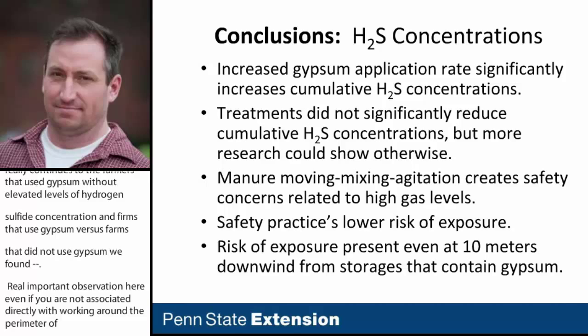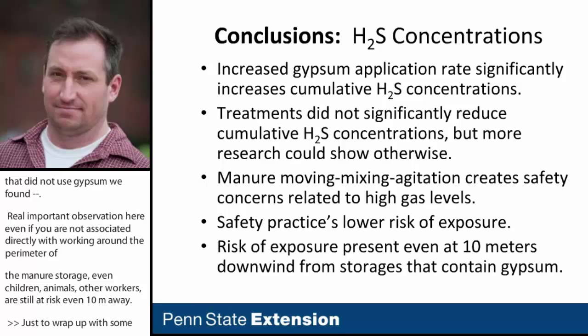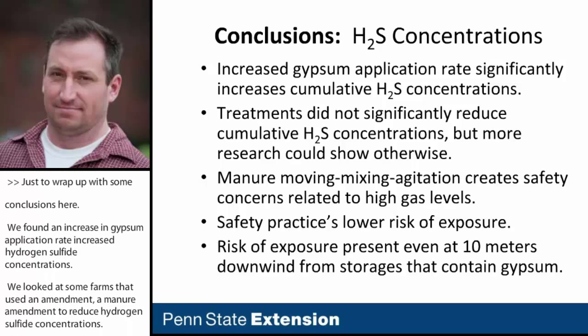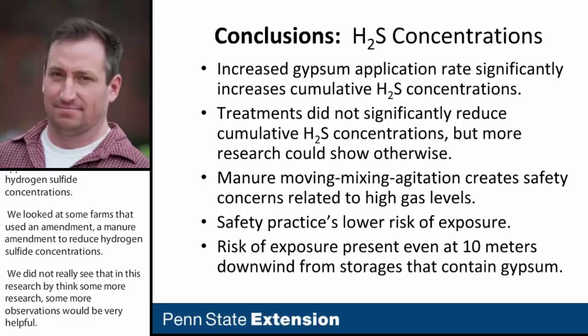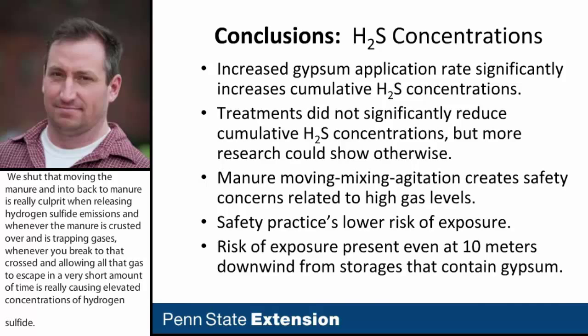To wrap up the conclusions: we found that increased gypsum application rates increased hydrogen sulfide concentrations. We looked at farms that used a manure amendment to reduce hydrogen sulfide concentrations, but did not see significant reductions in this research — though more observations would be very helpful. Moving and mixing the manure is really the culprit in releasing hydrogen sulfide emissions; breaking through the crust and releasing trapped gases in a short amount of time causes elevated concentrations. With good practices and awareness, operators can lower their risk of exposure, but even 10 meters away there is still a risk from farms using gypsum bedding.